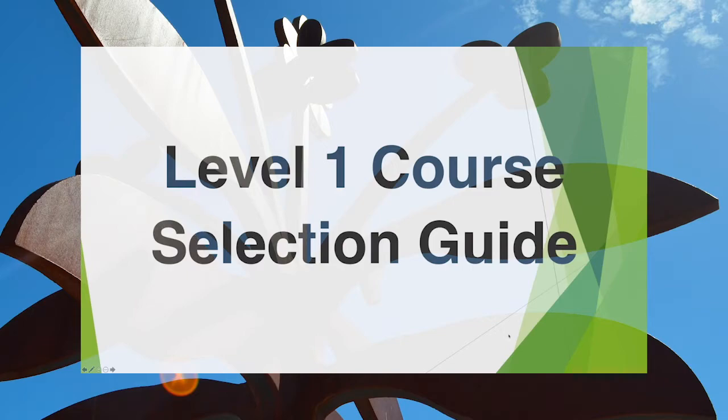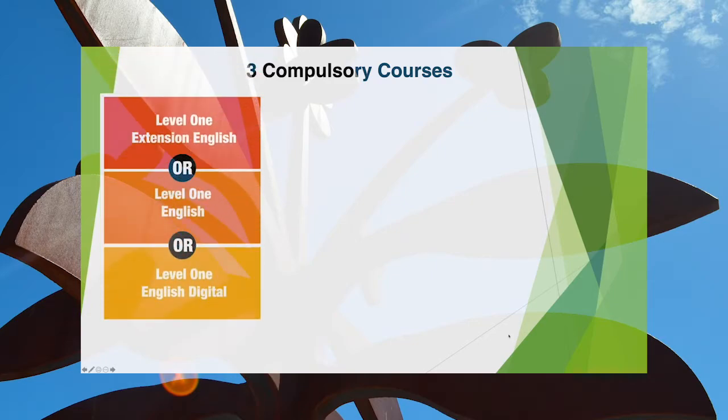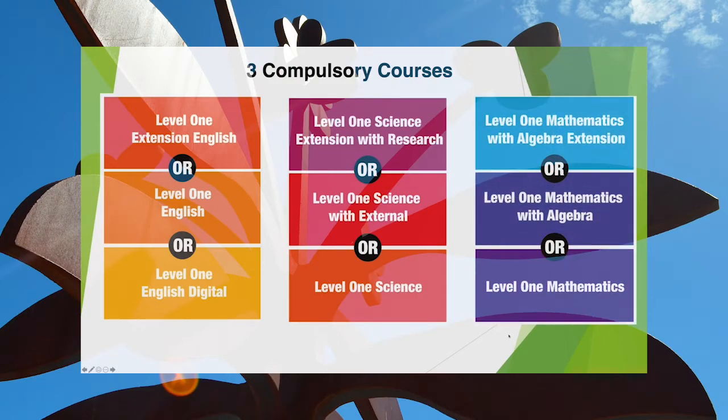Hello, this is a short overview of the Level 1 course selection guide. As you're Year 10s now, you'll be looking to see what courses you're doing at Year 11. There are three compulsory courses: English, Science and Mathematics. All of these three are compulsory.